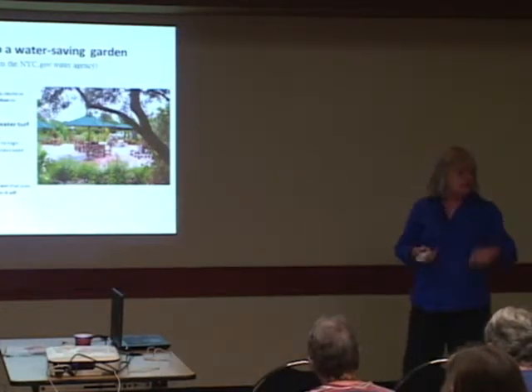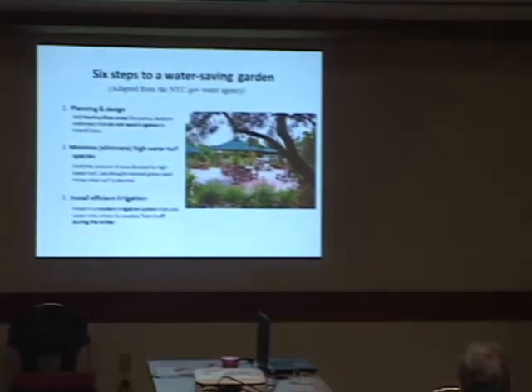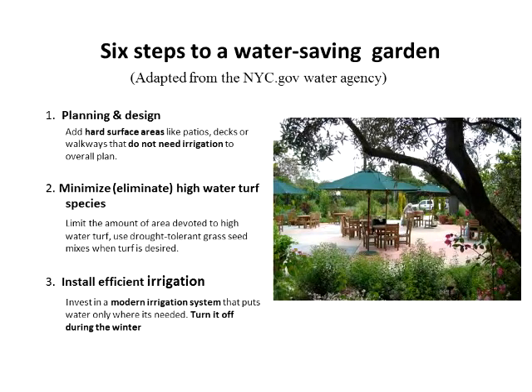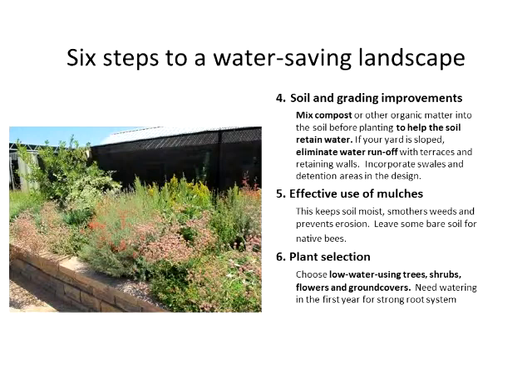Before you go to pick out your plants, you want to make sure you've thought about some other things. The biggest change a lot of people have made is realizing it's not okay if water's in the gutter. This drought has really cured people of that. Efficient irrigation requires thinking — or paying someone else to think about it for you. Effective use of mulching for water conservation is really huge. Improving your soil. And then this last one is what I'm going to address today: choosing low water trees, shrubs, flowers, and ground covers.